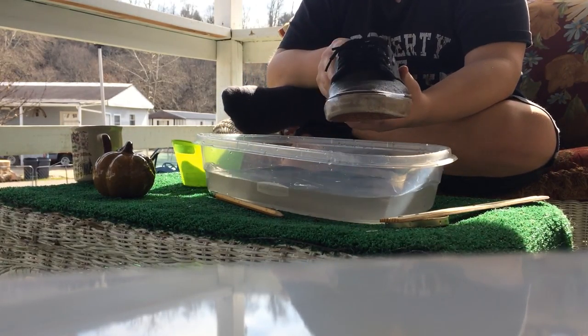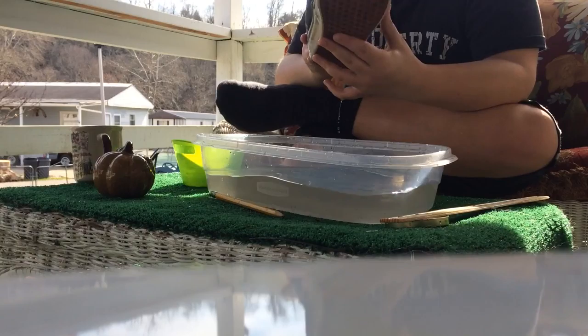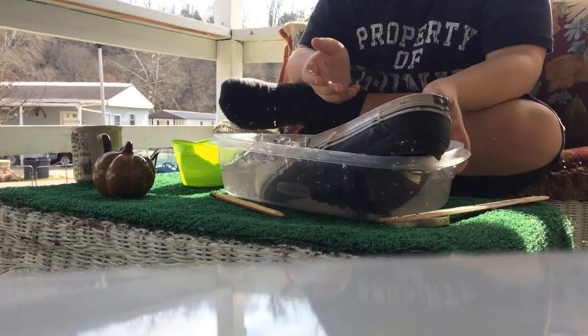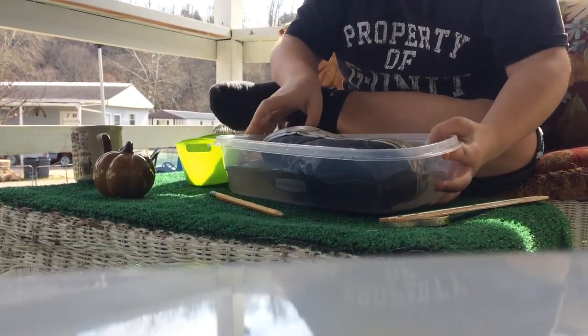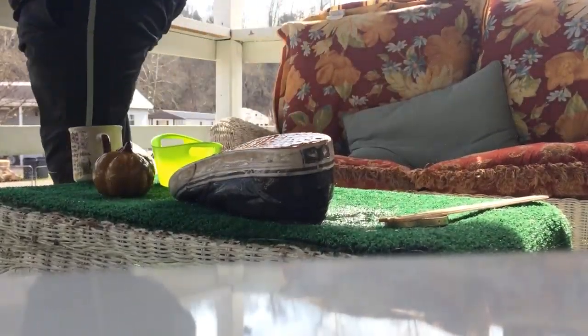Guys, if you need to buy a shoe, it's right here. So it is soaked. Everything here looks like it can actually float. I'll see you guys in the next video. Peace!